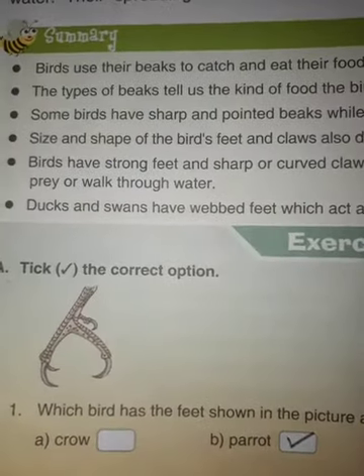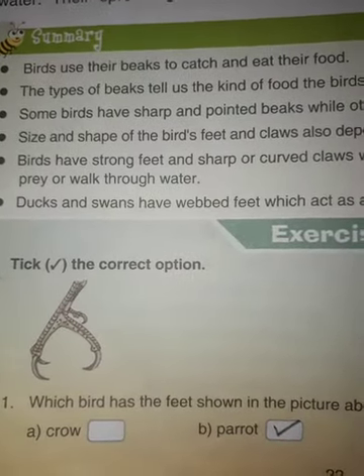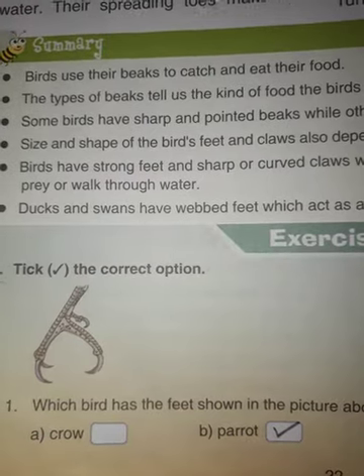Dear students, I am Arpna. Today I am going to give you book exercises of lesson 3.